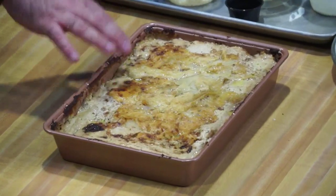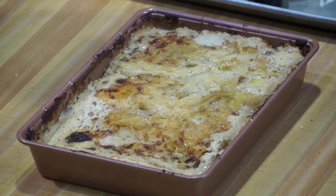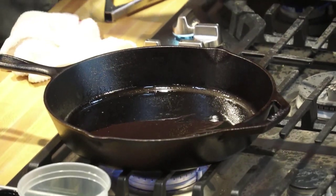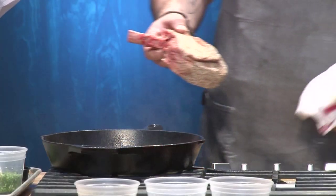While the potatoes au gratin is resting, I'm going to start searing the steak. I'll start with a little bit of beef fat in the pan. We have our own steak seasoning we've developed over time — it's a mixture of kosher salt, black pepper, onion powder, garlic powder, and a little bit of cayenne. The cayenne gives you a little bit of heat that helps open up those taste buds so when you bite into the steak you get that really good savory sensation.